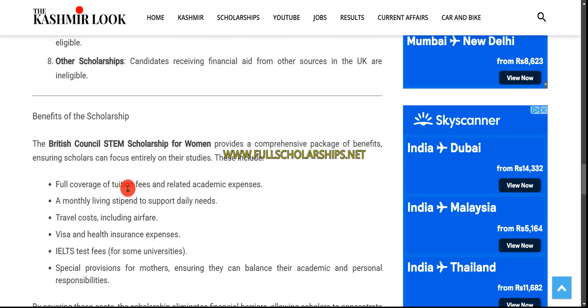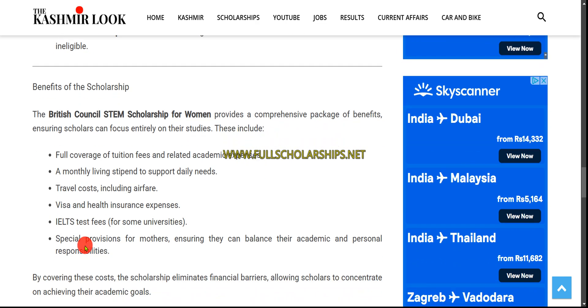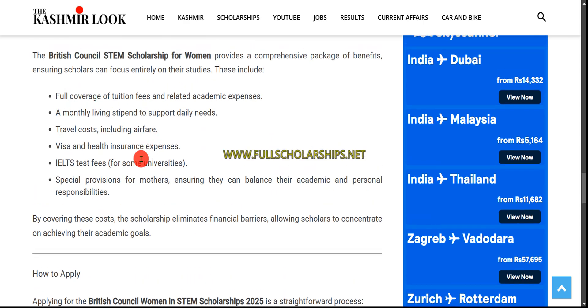Full tuition fee coverage and related academic expenses will be provided, along with a monthly living stipend, travel costs including airfare, and visa and health insurance expenses. If you take the IELTS test during that period, those test fees will also be covered. There are special provisions for mothers — if you are a parent, you have the highest chances of getting selected as there is a separate category with dedicated seats for you.